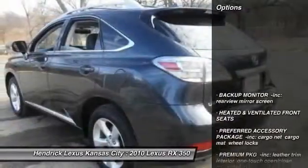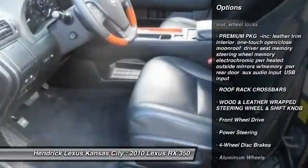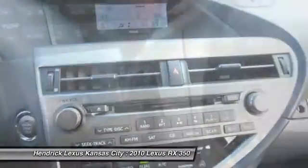Here are some of this vehicle's great options: stability control, anti-lock braking system, traction control, steering wheel audio controls, power passenger seat, CD changer, power steering, adjustable steering wheel, driver airbag, and floor mats.